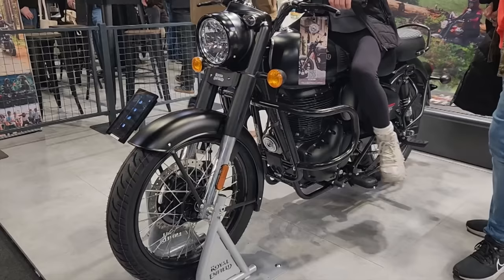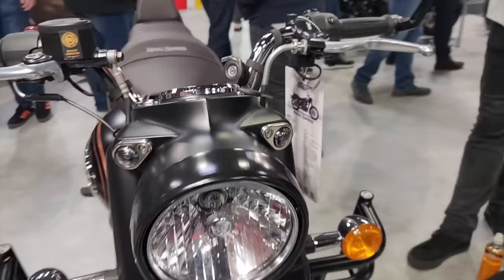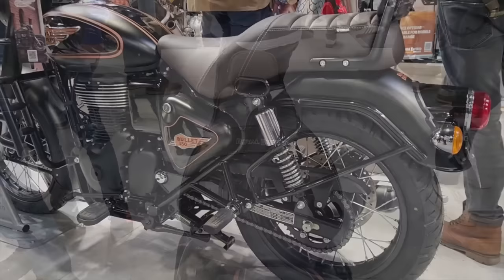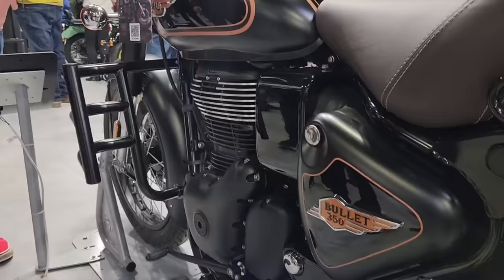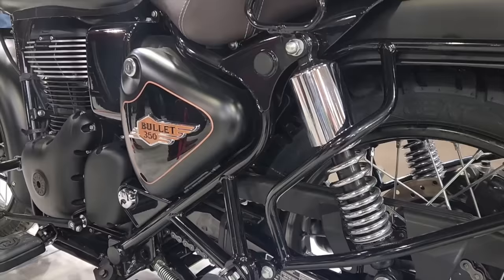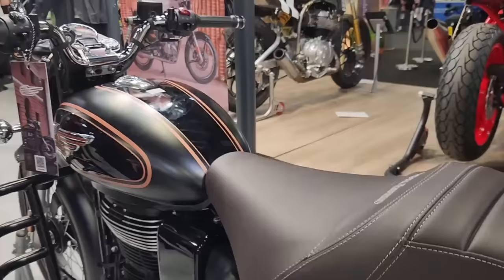New Bullet. Look at that touring seat. I'm going to try this out now. Look at that. Check out that seat. I love the Meteor-finned engine look. Classic shocks. Look at that fab seat. The seat is amazing.